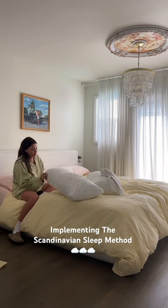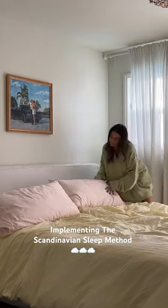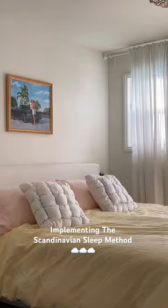I did a yellow duvet cover for that color blocking. I need to get yellow pillowcases — they did not come in the size I needed, so I will order those. But this is just absolutely the comfiest way to sleep. I 10 out of 10 recommend it. It could save marriages. Bye.